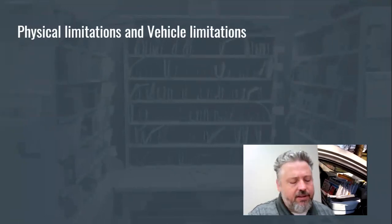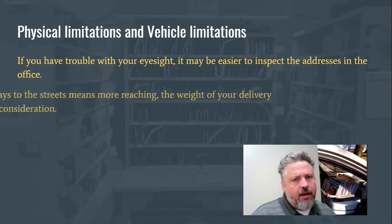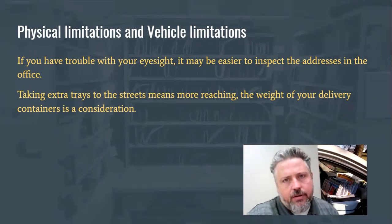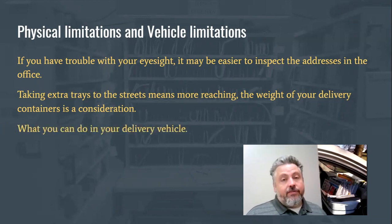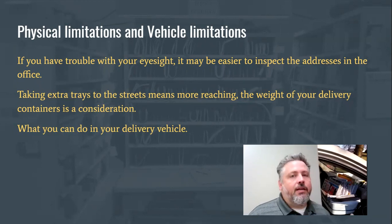Physical limitations and vehicle limitations are also things to consider. If you have trouble with your eyesight and need reading glasses, it's going to be easier in a controlled environment like the office to look at addresses and double-check your mail, rather than out on the street in an LLV where you can't control lighting. Also, if you're delivering out of multiple trays, you'll be doing more bending and reaching on the route, which could cause injury from repetitive motions. And consider what your delivery vehicle allows — an LLV is more set up for delivering from multiple containers than most cars are.